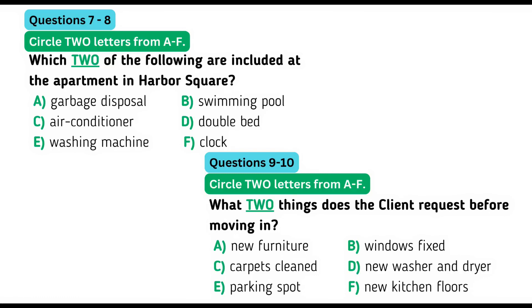Hi. How did you like it? It's great. I love the amenities, but the bed and furniture are awfully dirty. Can they replace those before I move in? Sure, that shouldn't be a problem. Anything else?